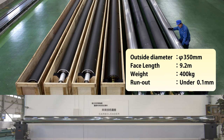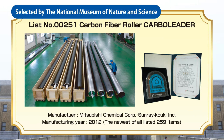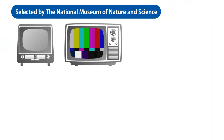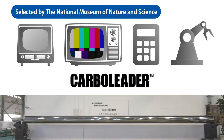In 2018, this roller was listed as the 251st item of the Essential Historical Materials for Science and Technology by the National Museum of Nature and Science. The listed items include outstanding products that changed Japanese technology, including black and white TV, color TV, calculator, and industrial robot. The listing of the roller shows that our technology has been highly evaluated, and we are very much honored.